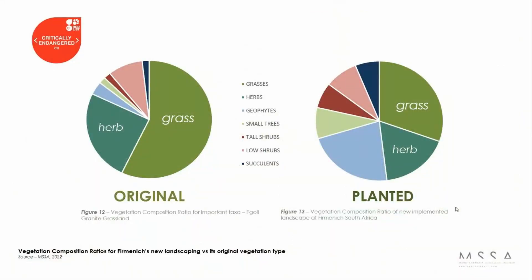From a technical point of view, we researched the vegetation composition ratio of equally grown-out grassland — the ratio between grass, herb, geophytes, small trees, and tall shrubs — and tried to match that as closely as possible to what we planted. It's not just planting a grass that looks pretty; it's the relationship between these plant types. Every plant type, between a grass and a herb, has a different ecological function. The important ratio for this project is grass to herb at approximately two to one.